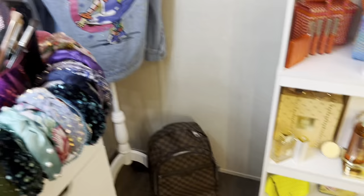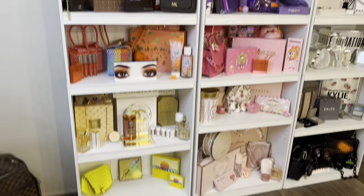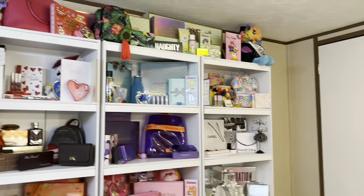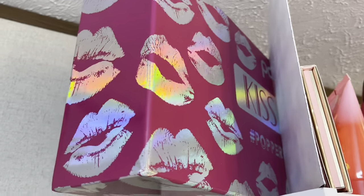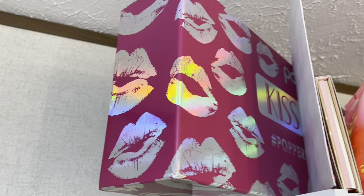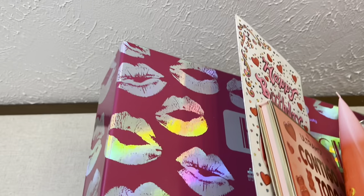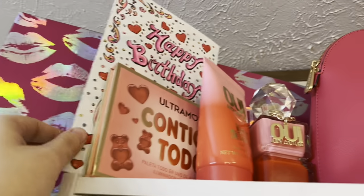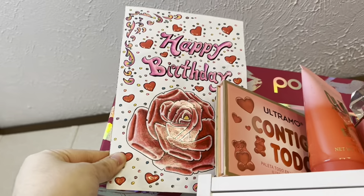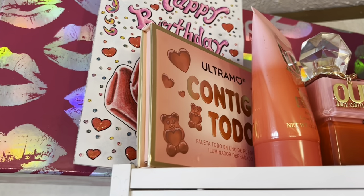Next to where the mannequin was I do have my shelves, which is what y'all have been wanting to see. I absolutely love my shelves. First, on the top I have this Pop Beauty PR box — it has lips all over it. Next to it I have this card my dad gave me that says 'Happy Birthday.' Next I have the Ultramo 'Contigo Todo' face palette which has blushes.